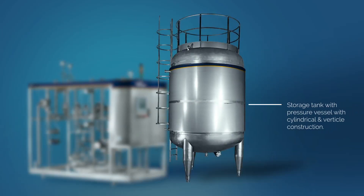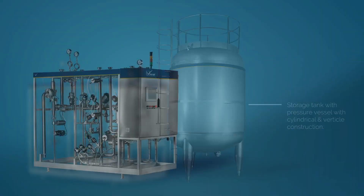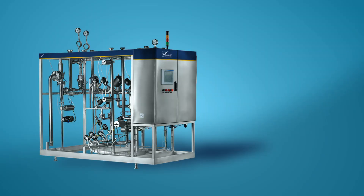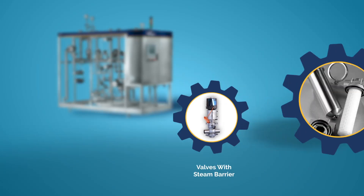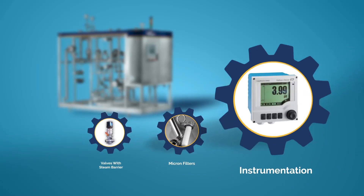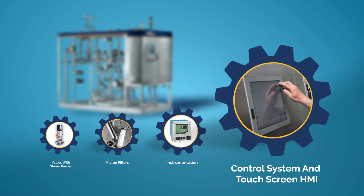The storage tank is a pressure vessel with cylindrical and vertical construction. The aseptic valve cluster module maintains sterility of the system. It encloses sanitary valves with steam barrier, a sterile air system with micron filters, instrumentation, control panel, control system, and a touchscreen HMI.